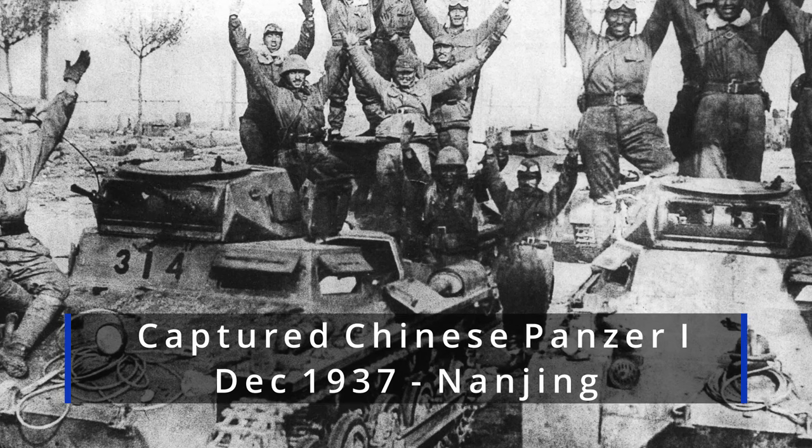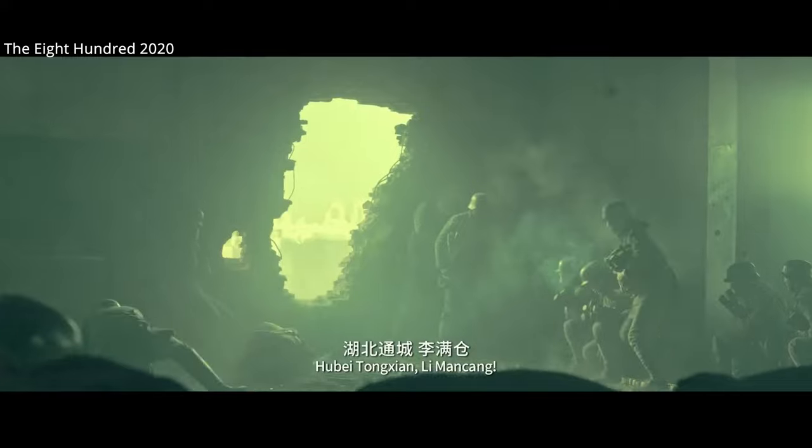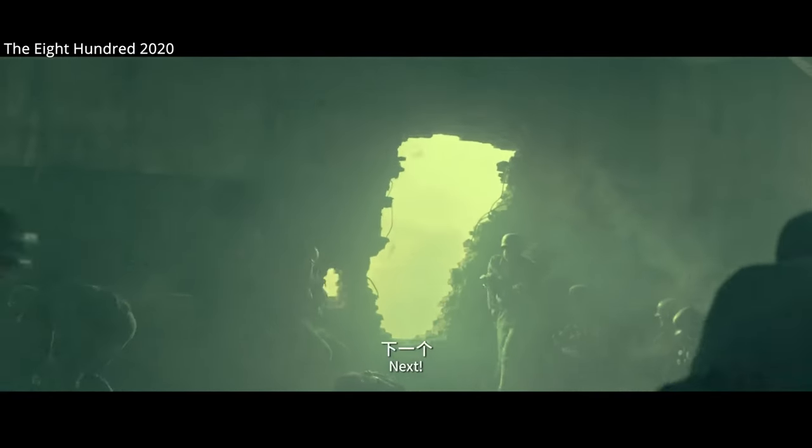Though the Chinese did have some success against Japanese tanks with their infantry, which included using suicide vests, just as shown in movies like The 800 or Flowers of War.